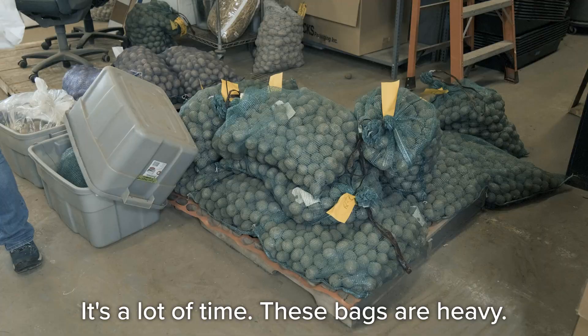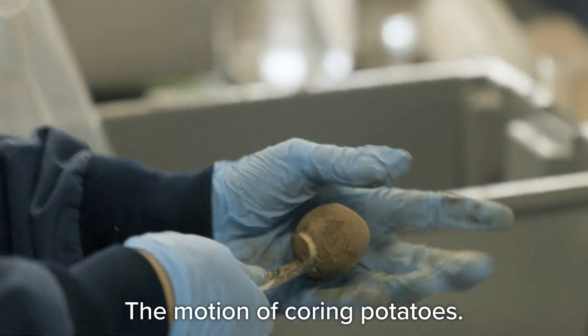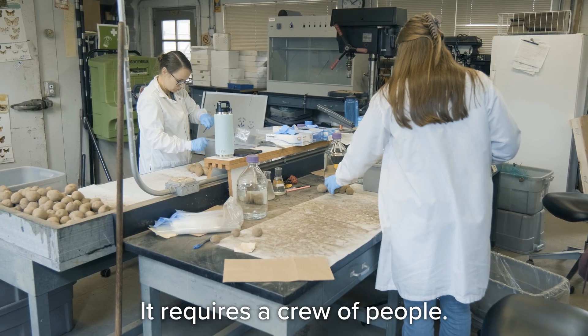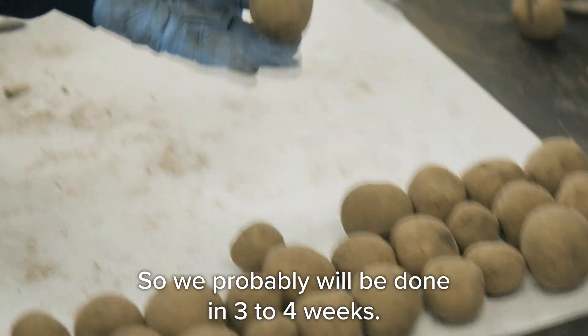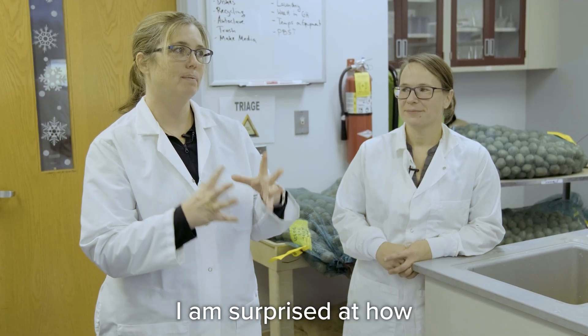It's a lot of time. These bags are heavy. The motion of coring potatoes — your hands get tired. It requires a crew of people, so we'll probably be done in three to four weeks.